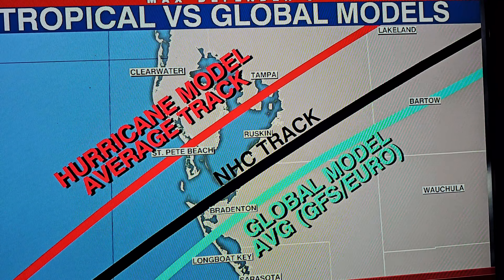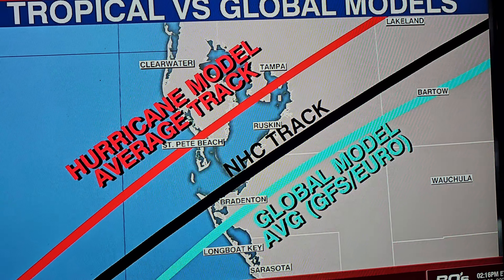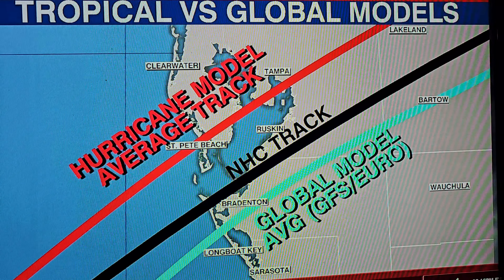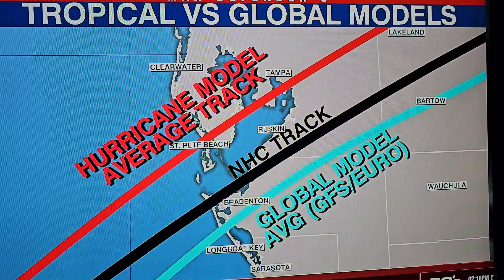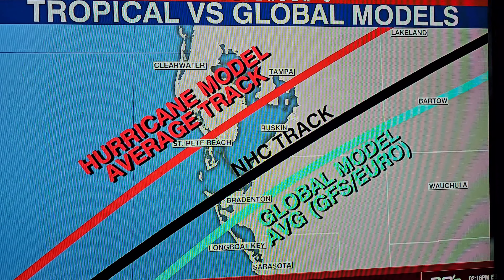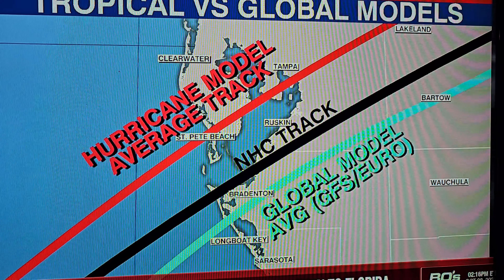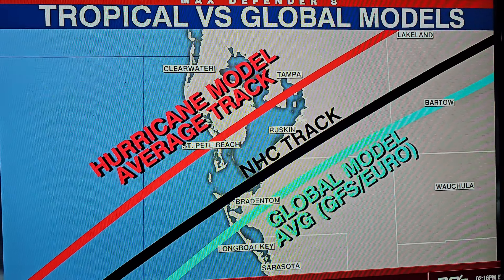The hurricane models are saying: we're going to take into account the steering, but we're also going to take into account that this storm is going to be top-heavy because we have more thunderstorms and a better ability to resolve it. So this is going to be a battle between the global models and the hurricane models. The hurricane models have also trended south, by the way, so that's good.